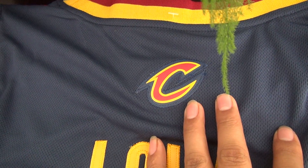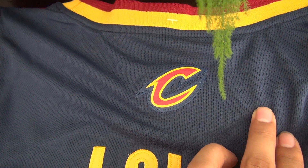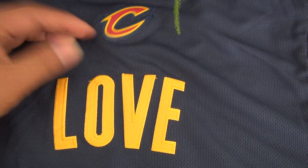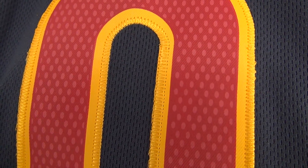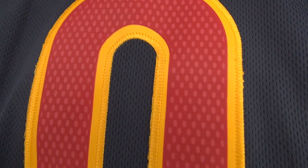And as you can see, got this Kevner tag stitched, Love yellow stitched, number 0 double stitched. And as you can see, got this green whitish sparkles over this red number.